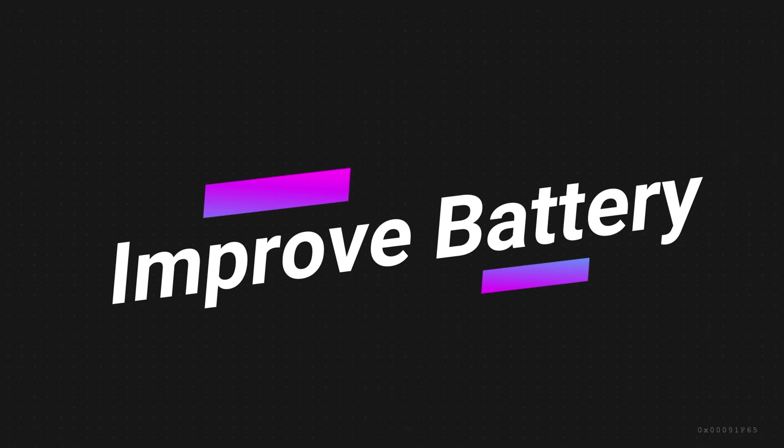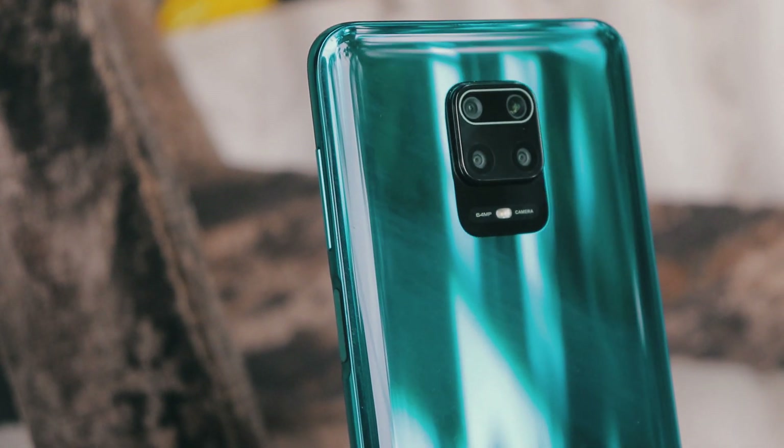In this video I will show you a few tips to improve battery life in Redmi Note 9 Pro and Redmi Note 9 Pro Max.